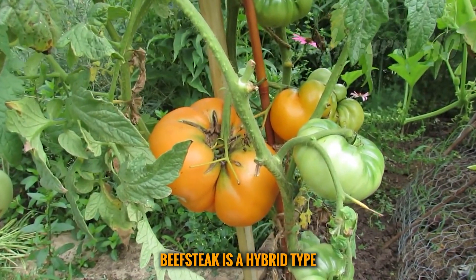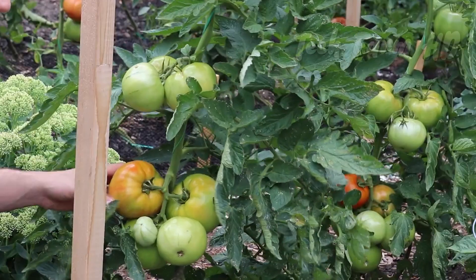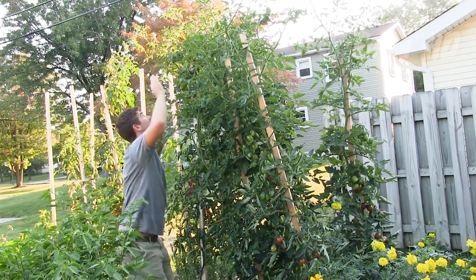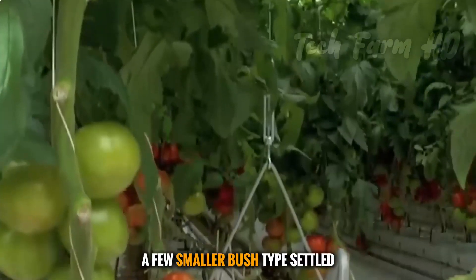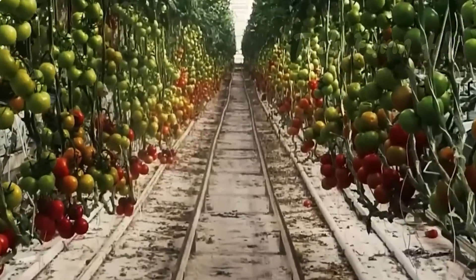Beefsteak is a hybrid type, famous for their fleshy texture and juicy fruit. They can also be taller than two meters. For those who have small greenhouses with shelves, a few smaller bush-type, settled-growth varieties often prove a better option — they are self-supporting tomatoes.